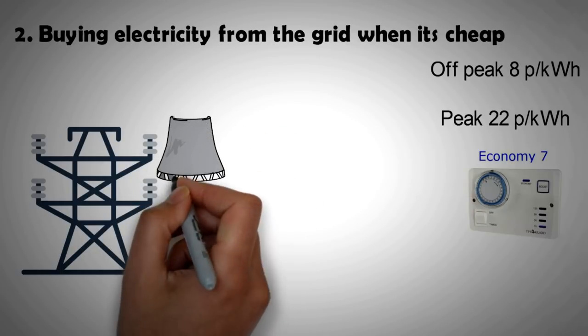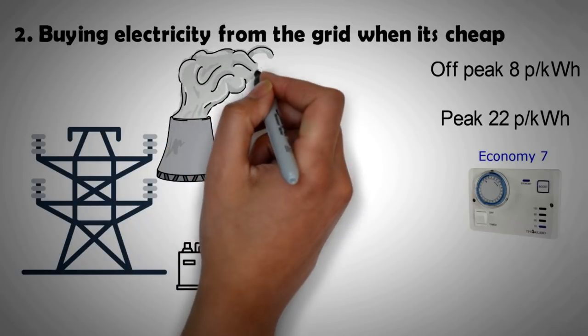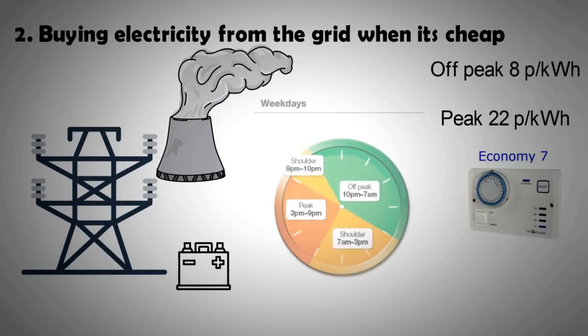They keep producing electricity in the late hours of the night when demand is extremely low. Utility companies incentivize the use of this off-peak electricity by offering much cheaper tariffs during those times. Through a home battery, one can buy cheap electricity and even sell it back to the grid during peak times.